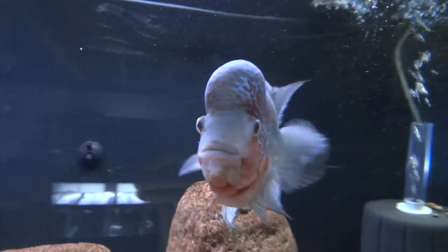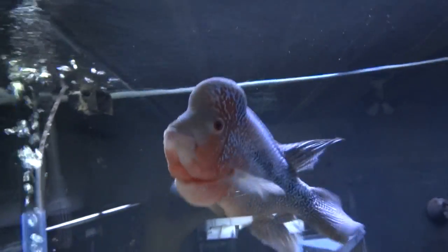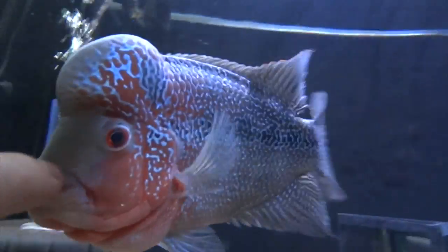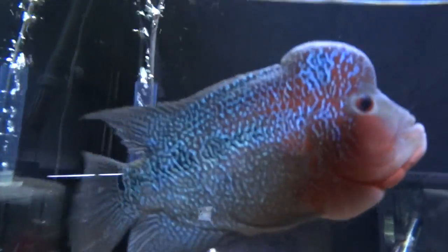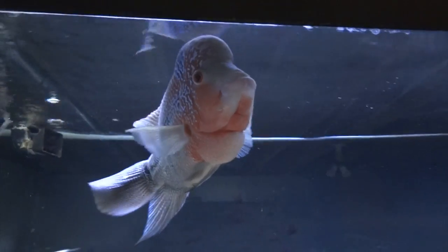This is my other flower horn — this is a Red Magma. Really enjoying this guy too.